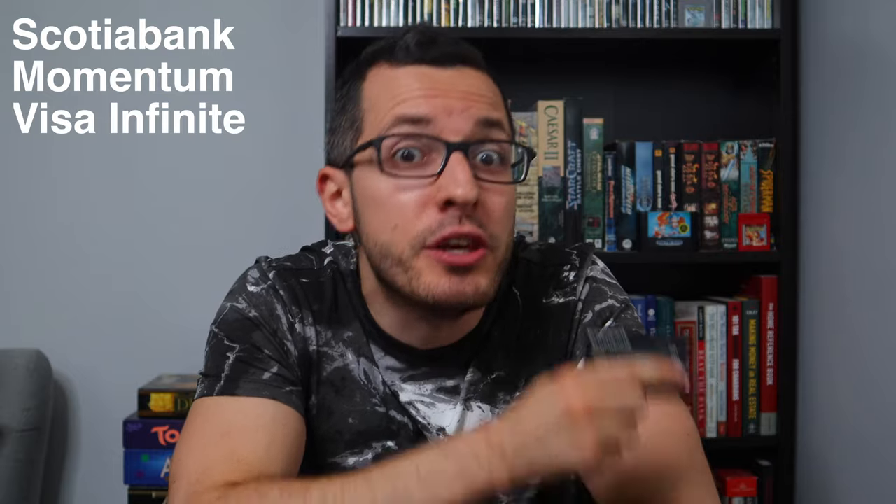My second favorite credit card is the Scotiabank Momentum Visa Infinite — this is actually the oldest card I have. This card offers a whopping 4% cashback on groceries and recurring bill payments. I hook up whatever monthly bill payments I can to this card to get that 4% cashback, including my cell phone, internet, Netflix, insurance, and utilities. Groceries and monthly bills are my biggest personal expenses, so this card always earns me hundreds of dollars in cashback every year. Unfortunately, Walmart is not considered a grocery store in my area, so I use my American Express for Walmart to get 2%, but for all other grocery stores like Sobeys and Loblaws, I use the Scotiabank Visa to get 4%.